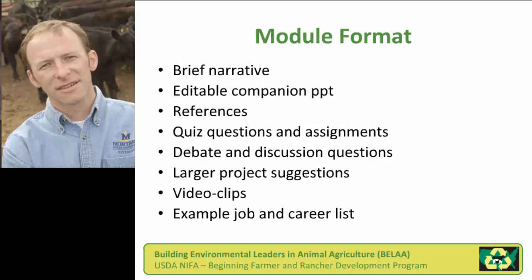Our modules, which are available online, generally follow this format. There's a brief narrative and a PowerPoint companion that teachers or instructors are welcome to edit to their needs. There's a variety of references supporting our claims and the information. Being an online format, we had the opportunity to take a wiki approach where you could have hyperlinked references right there in the content. As far as teacher help tools, we provided quiz questions, sample assignments, and answer keys and potential correct answers.